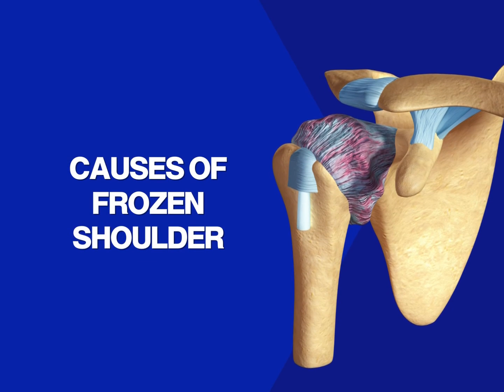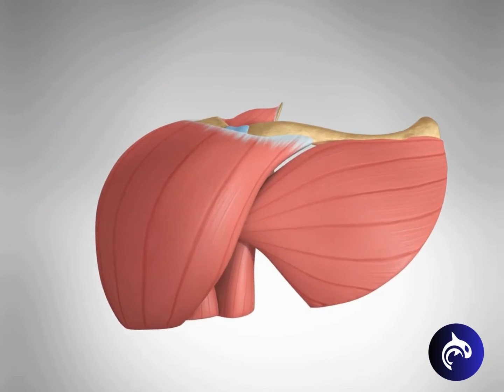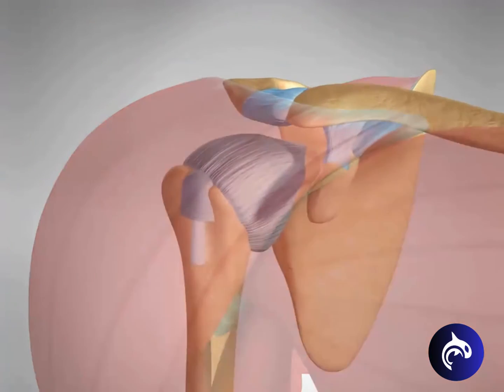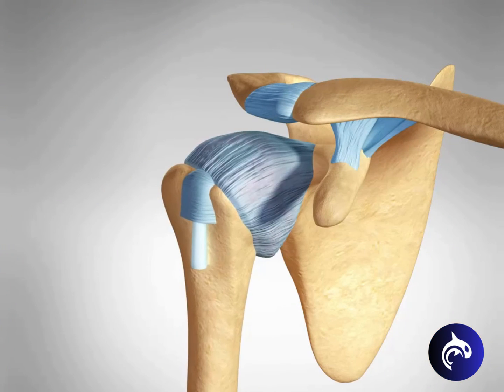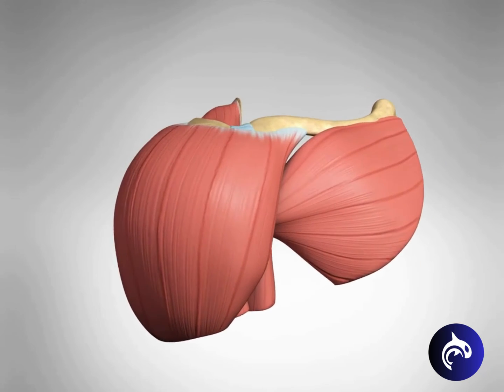The exact causes of frozen shoulder are idiopathic, or not fully understood. Inflammation likely plays a role, triggering the release of chemicals that irritate the joint, causing pain and leading to stiffness, freezing, and scarring.